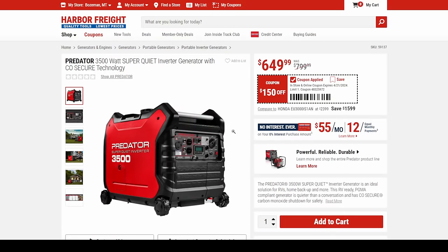Next, the tried-and-true Predator 3,500. Harbor Freight gave me one and I turned around and gave it to a buddy of mine who is a full-time RVer. This is essentially his life support — he full-time RVs mostly in the Southwest and South.